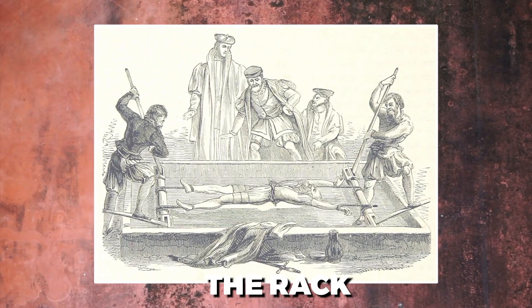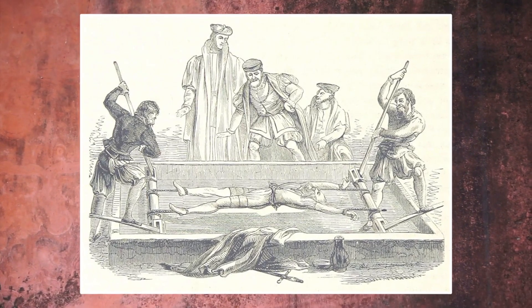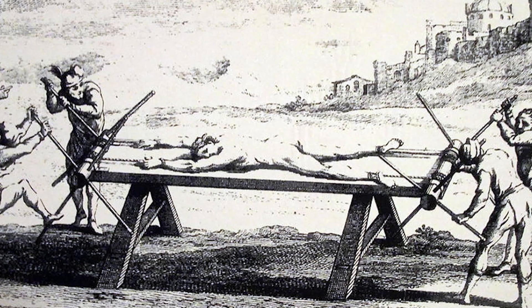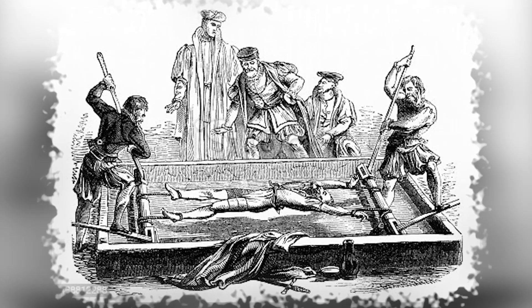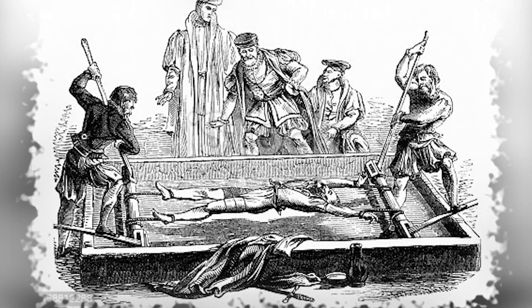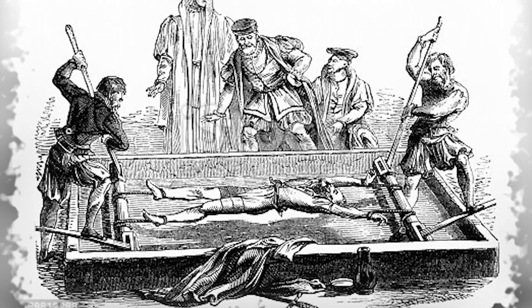The Rack. The rack was a common instrument of torture used during the Spanish Inquisition. The victim is restrained while attached to a wooden structure that has a set of cranks. The cranks are turned, causing the ropes restraining the victim to tighten, which in turn causes the victim's limbs to be stretched. The major effect of this is to cause a great deal of discomfort.